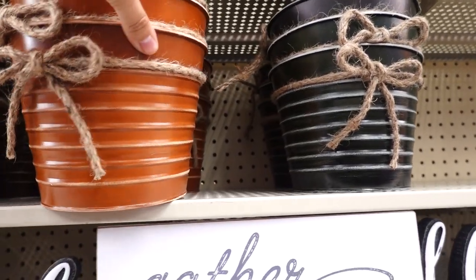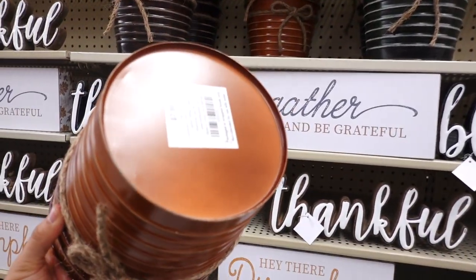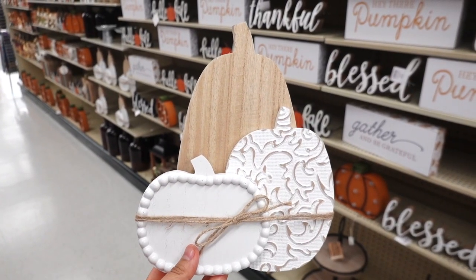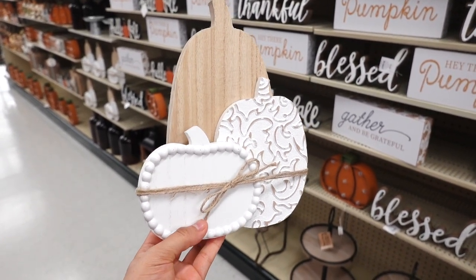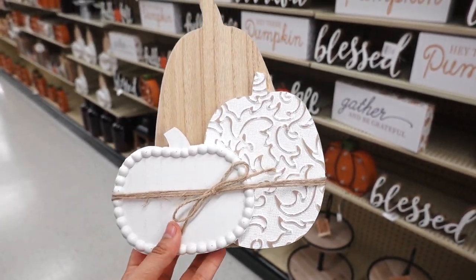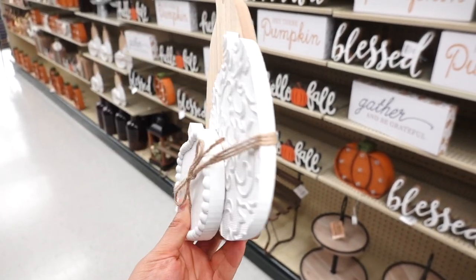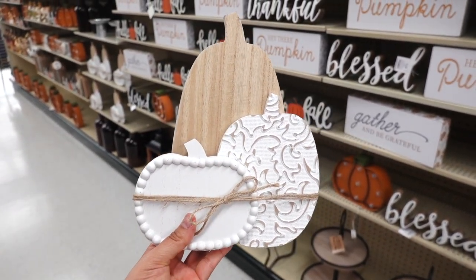Another new item are these containers — they have them in brown, burnt orange, and dark green, with some twine going around. This one is $7.99. Also new is this little three-stack wooden pumpkin — they are different and textured. I really like that, and there's some twine going all around. This one is $11.99.